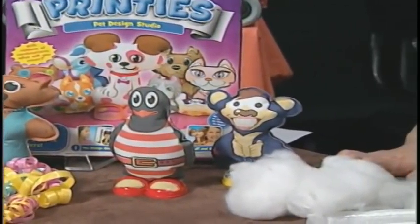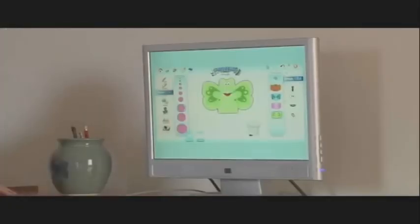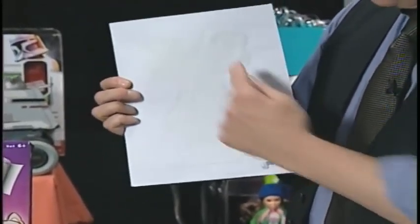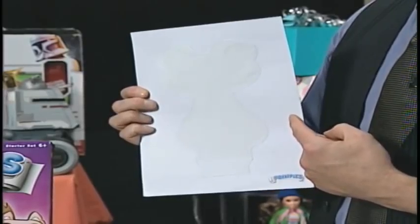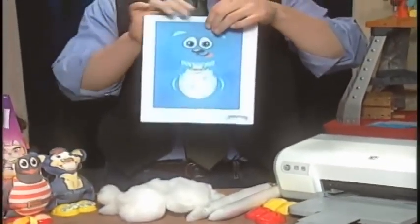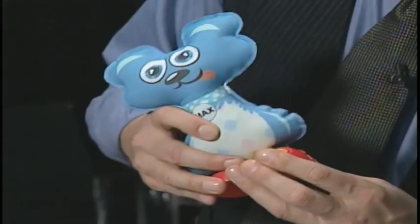One of our favorite toys of this year is the Printy's Design Studio from TechnoSource. It's a home craft line that uses the technology already in your home. This is the Printy's Pet Design Studio — it comes with everything you need to make six pets. Once you get it home, you go to the Printy's Design Studio online and begin to assemble your creation. Once it's done, you use the special cotton fabric sheets with the animal already sewn in, put it on any inkjet printer, and it comes out looking like this. Simply pop out your figure, stuff it, close it up, and you're done. There's no sewing, no cutting, no gluing, and most of all, no mess.